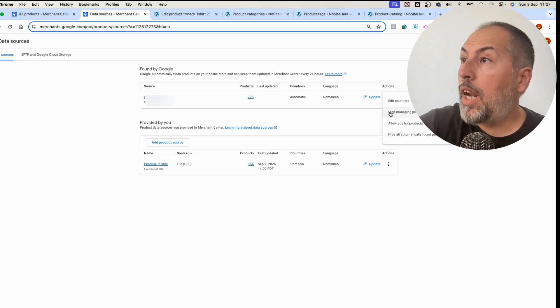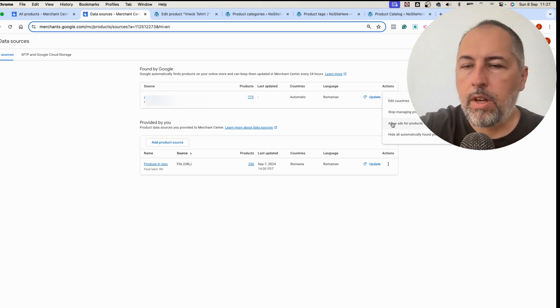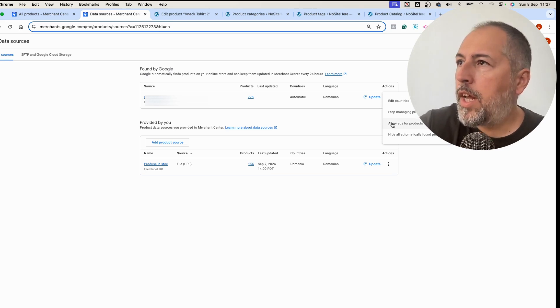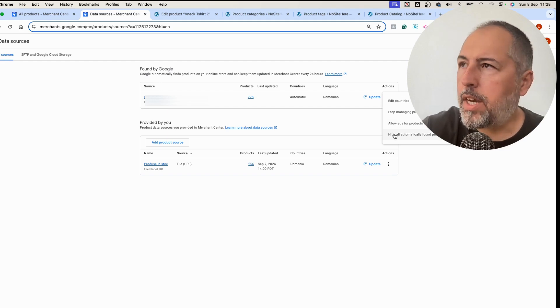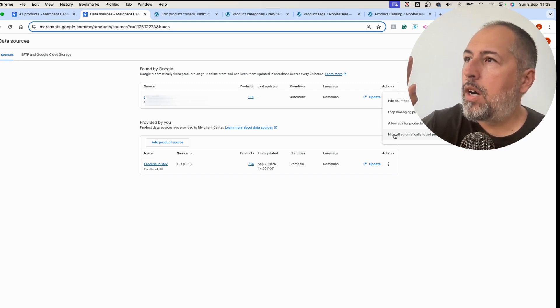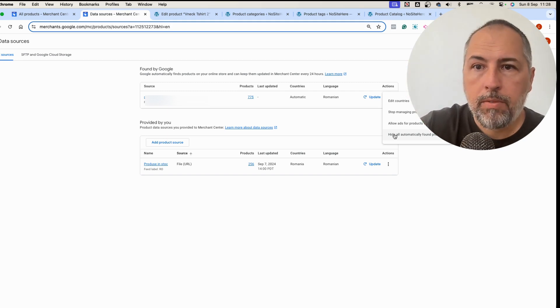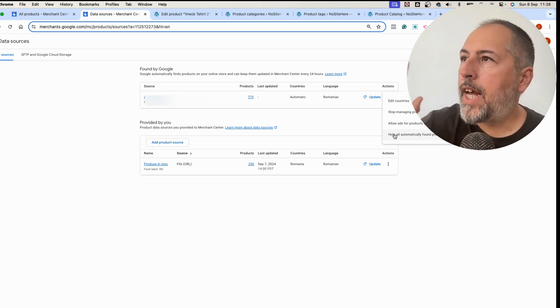There's also an 'Only Selected Products' option — allow ads for products found by Google. So the opposite: if you click this, Google will promote such products. And 'Hide all automatically found products' — I think this will exclude these products from the account, but I'm not sure; I didn't try this option, so you should read the documentation before using it. Sorry about that.